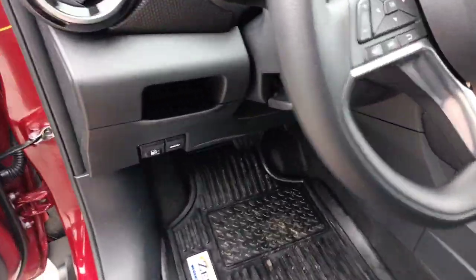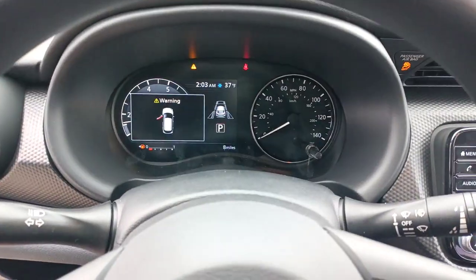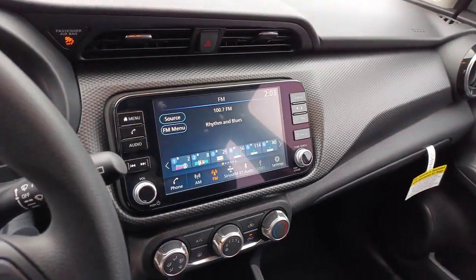Blind spot monitor, electronic stability control, intermittent wipers, traction control, and passenger vanity mirror.